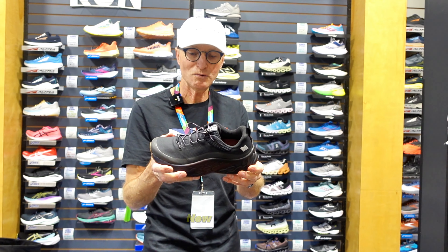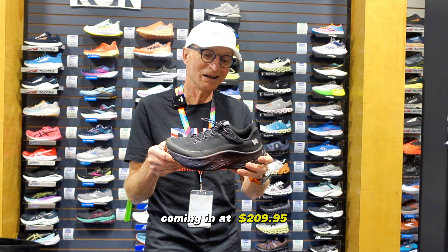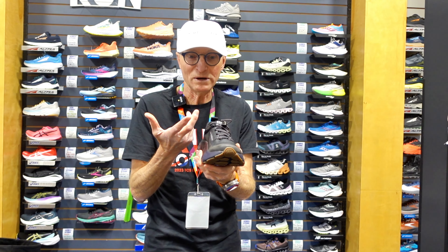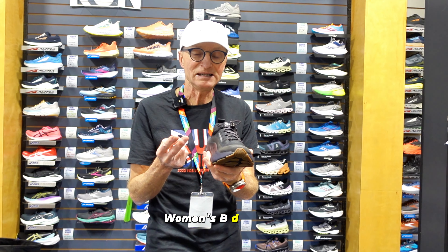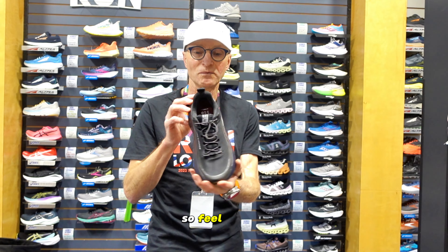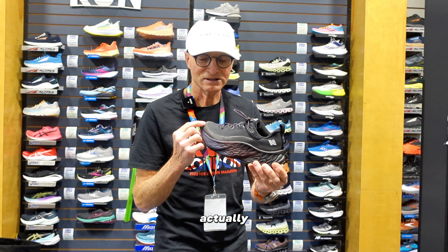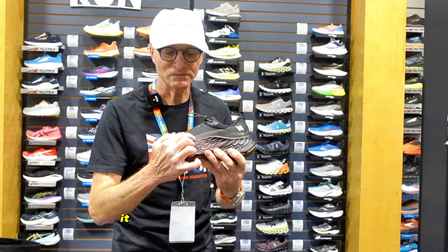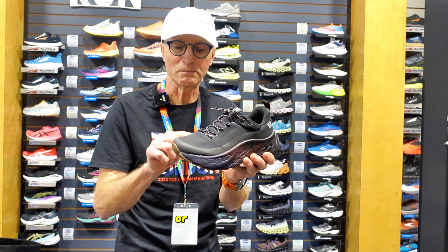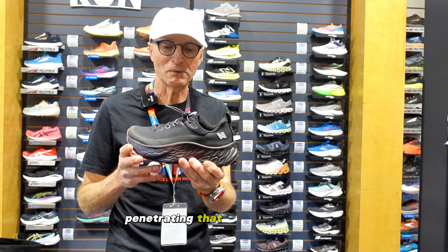So the New Balance Fresh Foam More X Permafrost comes in at $209.95. It comes in widths: women's B, D, and 2E; men's D, 2E, and 4E. Feel free to pop by your local independent store to check it out. Also worth mentioning — it's all reflective, so when light hits it, it illuminates for safety. And there's a mud guard that serves as a rand around the shoe to keep moisture and debris from penetrating that part of the shoe.